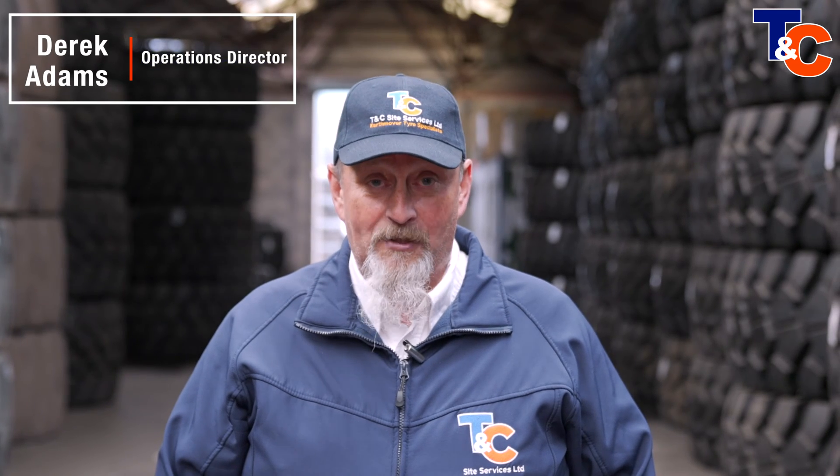So if you want to know more about how tyres can be repaired safely, reliably and cost-effectively, keep on watching the video. Plus, I'm going to tell you about a type of repair that's happening more and more frequently because it's quick and it's cheap, but trust me, it will result in greater costs to your business. I'm Derek Adams, Operations Director for T&C Site Services.